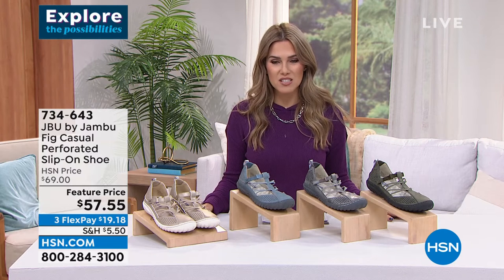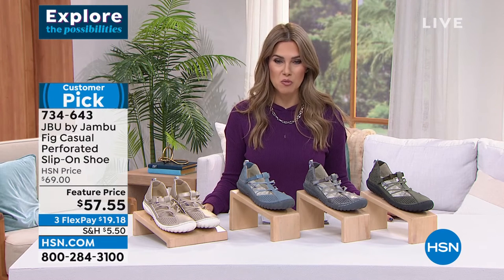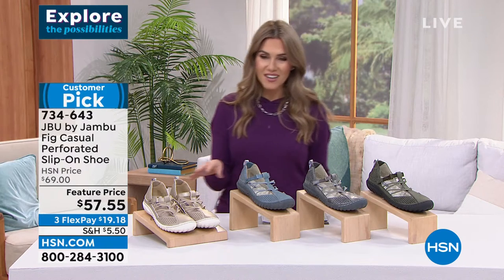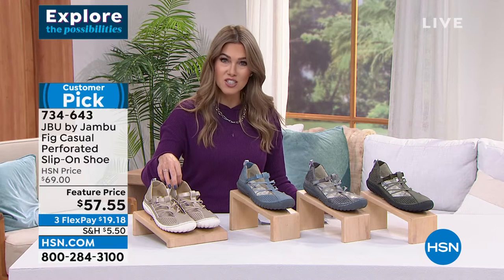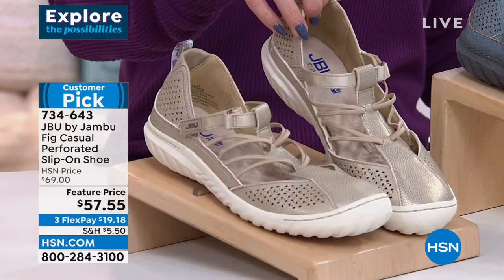Today we are really pulling out all the stops to bring you different styles and silhouettes from Jambu. The next shoe we're going to talk about is a huge customer pick. It's called the Fig — a casual perforated slip-on shoe. This is the first look of the year with this customer pick shoe that has every single review as a perfect five-star.